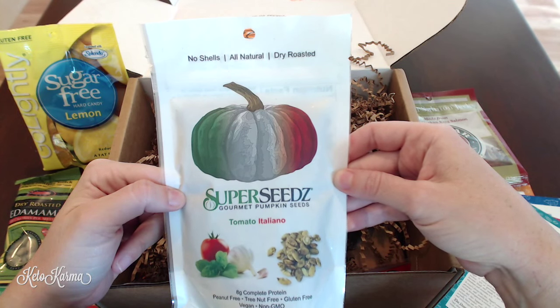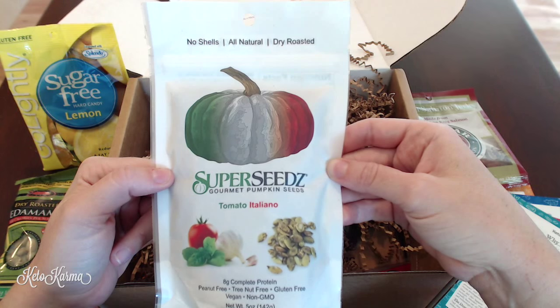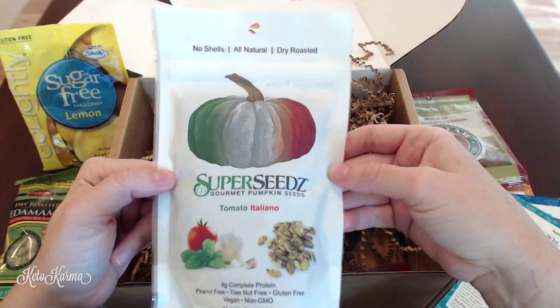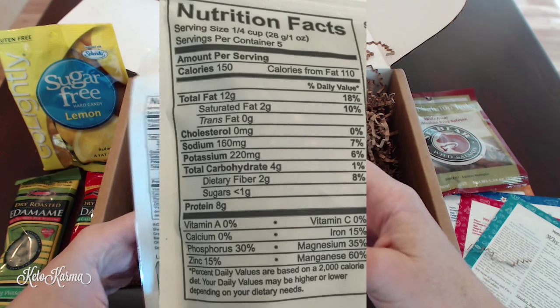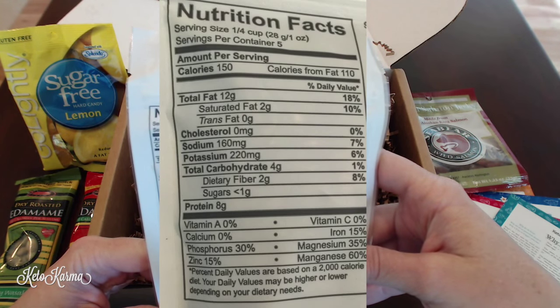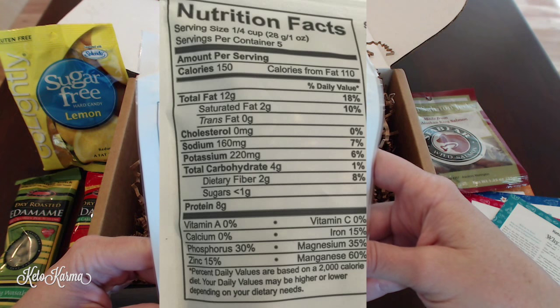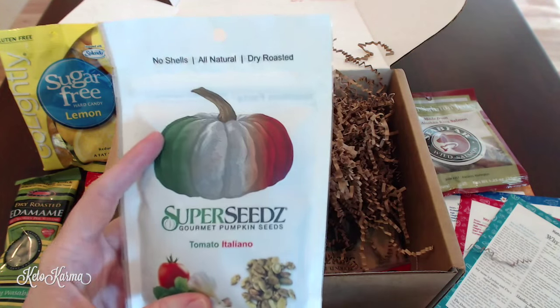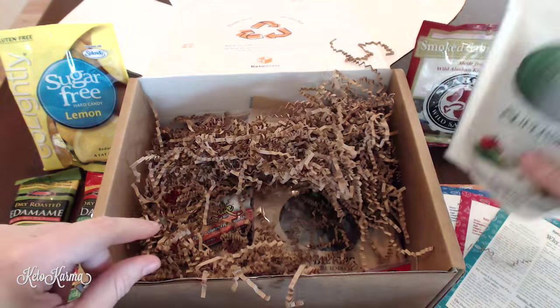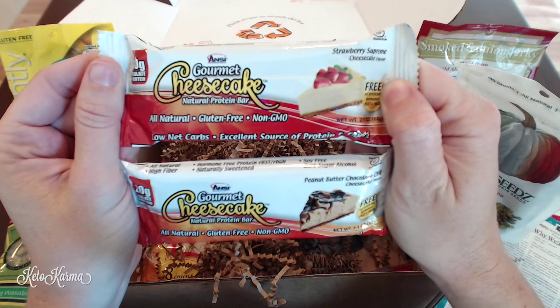The next thing is Super Seeds gourmet pumpkin seeds in tomato italiano flavor — 8 grams of complete protein, peanut free, tree nut free, gluten free, vegan, and non-GMO with no shells, all natural dry roasted. In a quarter cup: 150 calories, 12 grams of fat, 4 grams of total carbohydrates, 2 grams of dietary fiber, so an effective net carb of 2 grams, and 8 grams of protein. Really good crunchy salty snack for a car trip or a baseball game.